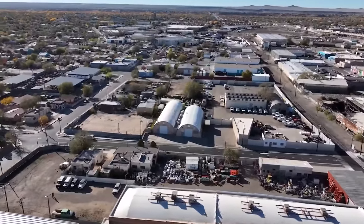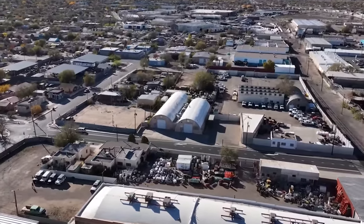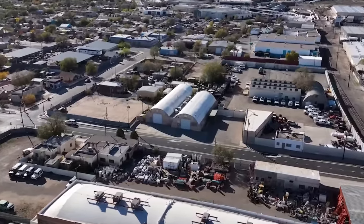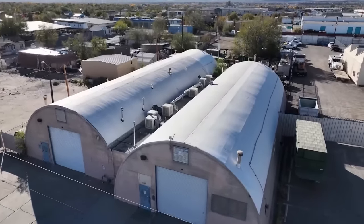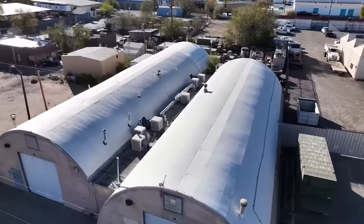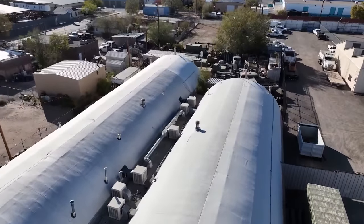Have you ever experienced anything like this before? Never. In all my years with state government, federal government, and local government, never. This is the first time. It's an antiquated building hidden away in Albuquerque's Northwest Warehouse District. These World War II-era corrugated steel Quonset huts house a museum the likes of which you have never seen. Welcome to the New Mexico Museum of Military History.